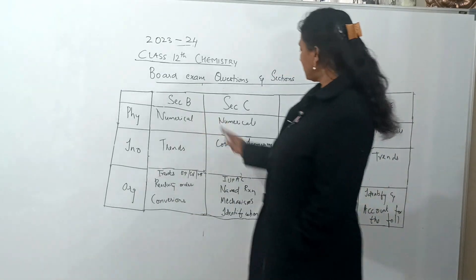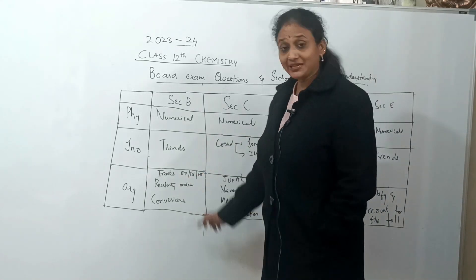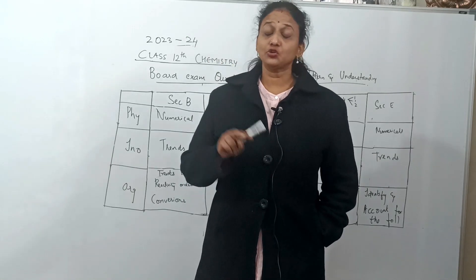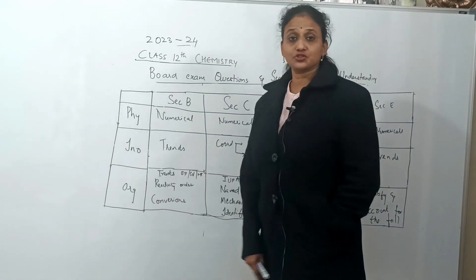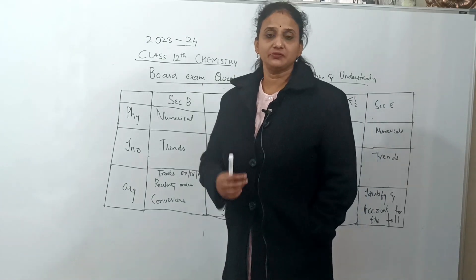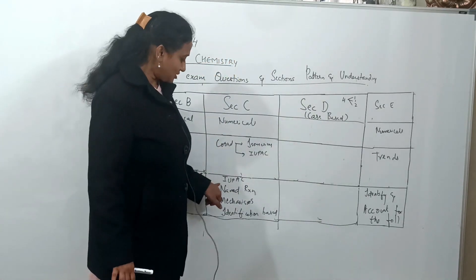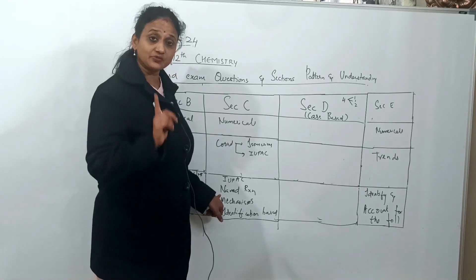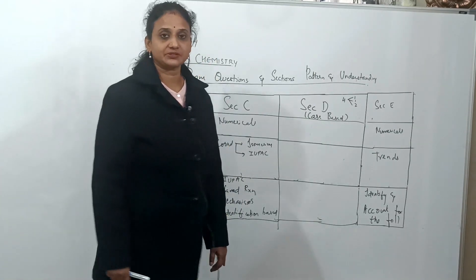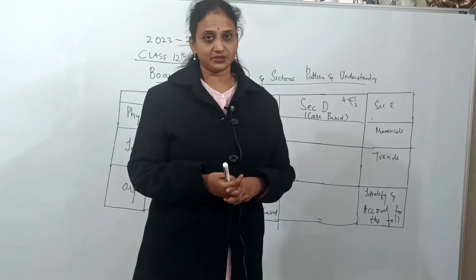For organic chemistry in Sections B, C, and E: study trends like melting point, boiling point, and solubility, as well as reactivity orders and nucleophilic addition reaction comparisons. Organic conversions come under Section B (2-mark questions). Section C will ask IUPAC nomenclature, named reactions, and the five organic mechanisms. Identification-based questions will be covered in a separate series.